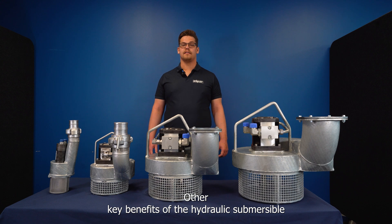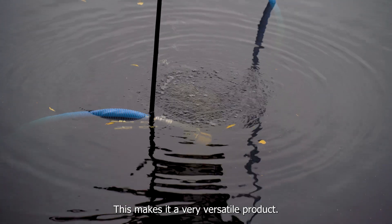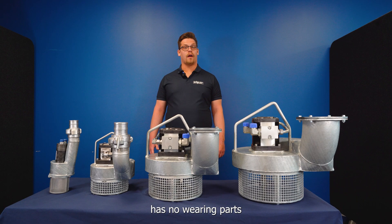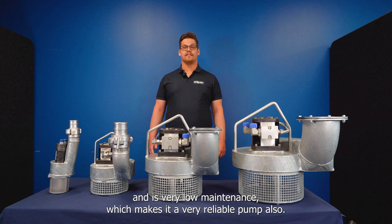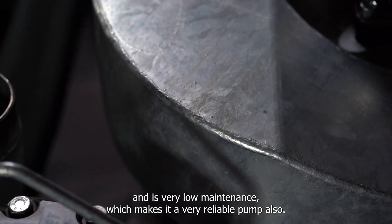Other key benefits of the hydraulic submersible pump include that it's very lightweight and easy to move, making it a very versatile product. Additionally, it's safe to run dry, has no wearing parts, and is very low maintenance, which makes it a very reliable pump.